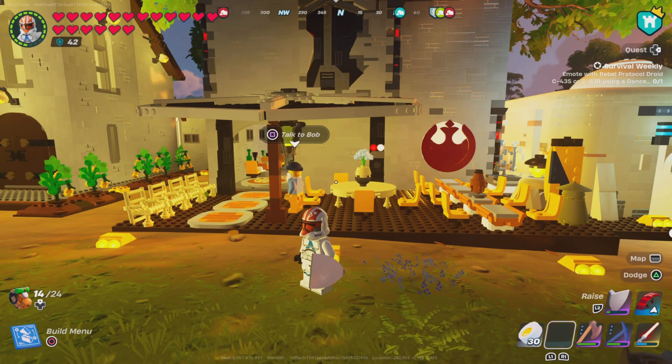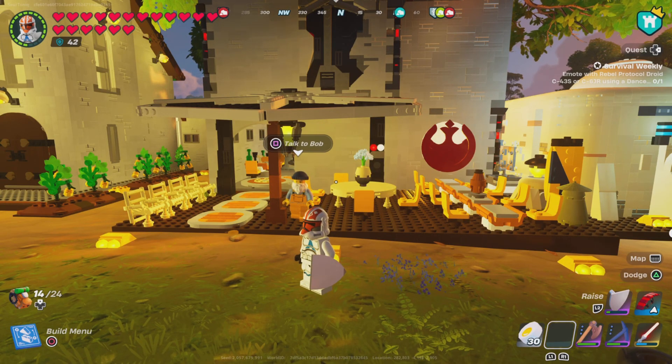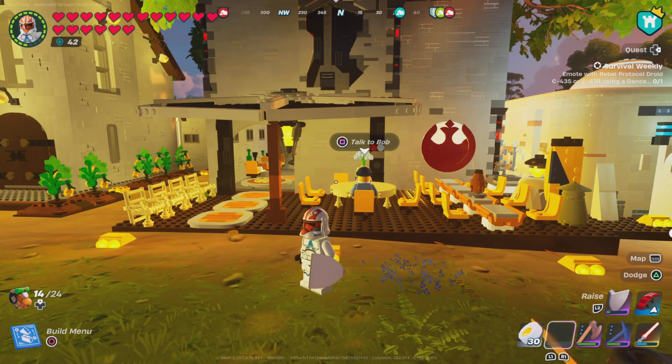Hello guys, this is Sour Tonic. Today I'm gonna show you my Phoenix Quadrant Cantina, inspired by the famous Cantina East Towers.